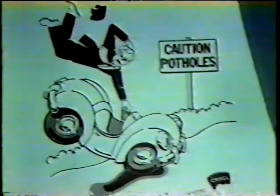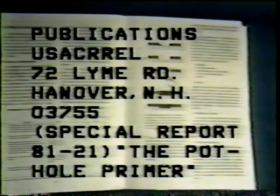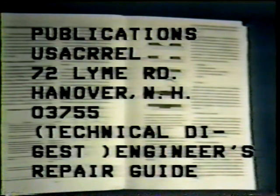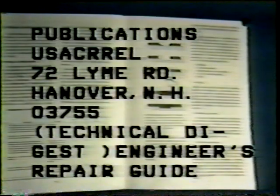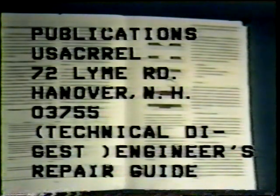The Cold Regions Research and Engineering Laboratory of the United States Army Corps of Engineers has developed a special report titled The Pothole Primer. This 24-page booklet was prepared to assist elected officials and non-engineering administrators of cities, towns, and military facilities in understanding and managing their pothole problems in asphalt pavements. It is as non-technical as possible so that non-engineers can use and understand it. Special report number 81-21 is available free by writing to the Krell Publications Office at 72 Lime Road, Hannover, New Hampshire, 03755. Another Krell publication, a technical digest, is titled The Engineer's Pothole Repair Guide. It describes various pieces of equipment and materials useful in repairing potholes. Both are available through the publications office, and you may request up to 100 copies free.